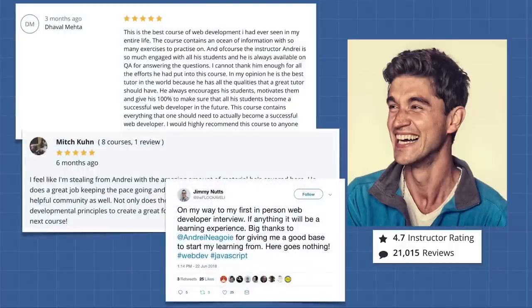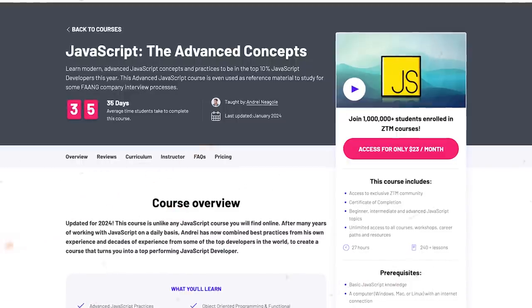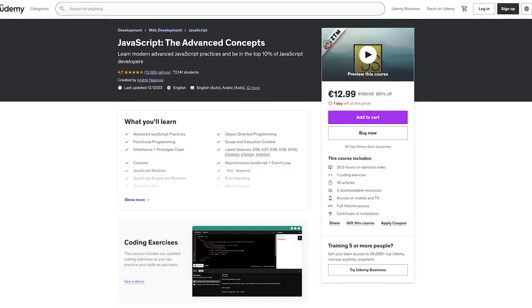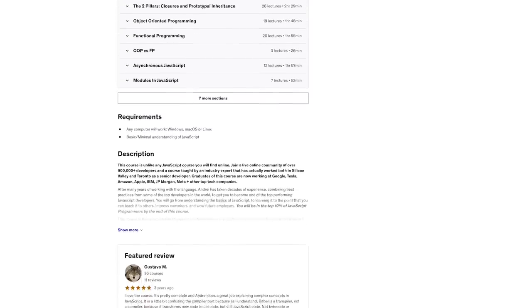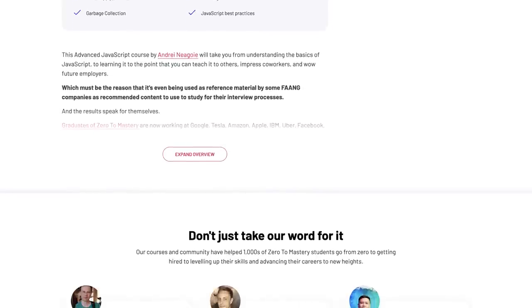This course is instructed by Andrei Neagoie, the founder of Zero to Mastery platform. If you didn't know, you might see the same course on Zero to Mastery — and that's a question subscribers often ask. I asked for feedback from Zero to Mastery and got a reply: their courses on Udemy are not complete, and some of them no longer get updates. So if you are looking for the latest course versions, you can find them exclusively on the official Zero to Mastery platform. Check the description for all the links.